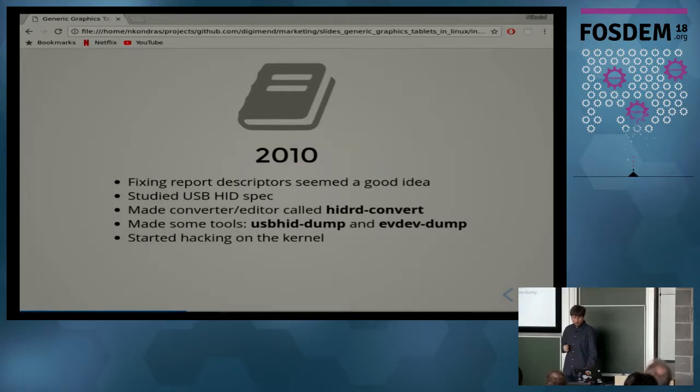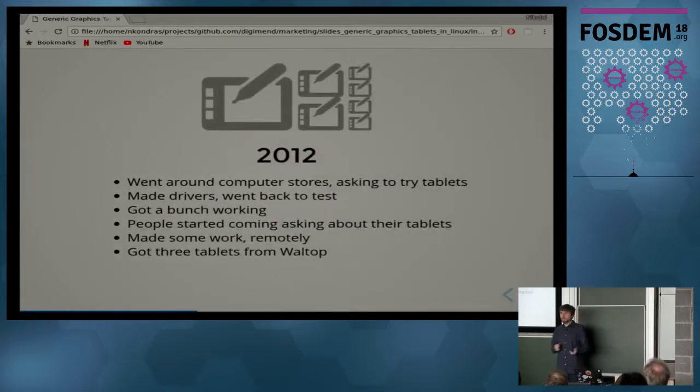I also made tools to dump data from tablets and started hacking on the kernel. I didn't have money to buy all those tablets, so I went around computer shops in my city and asked if I could try them with my laptop. I took some dumps, went home, made drivers, came back and asked to try again. I made a bunch of them work this way.